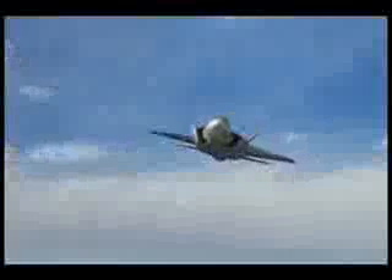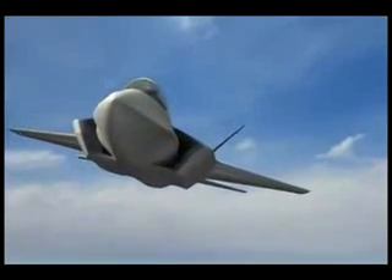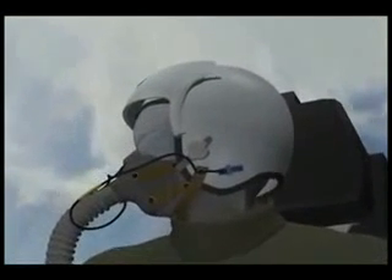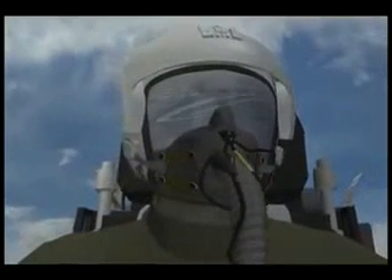For navigation functions, DAS imagery replaces bulky night vision goggles (NVGs) and provides better overall visual acuity. DAS video imagery is projected directly onto the pilot's helmet visor, is independent of cockpit lighting, and can protect pilots against blinding laser devices.